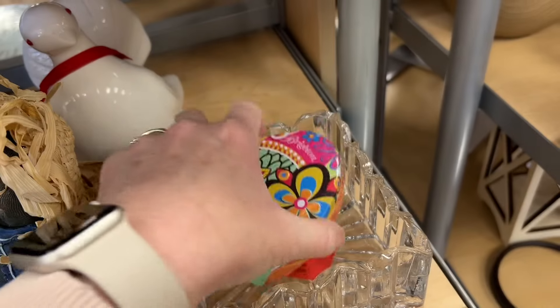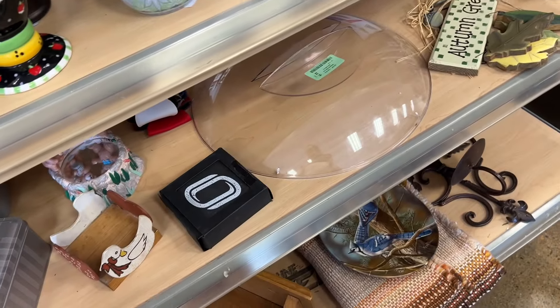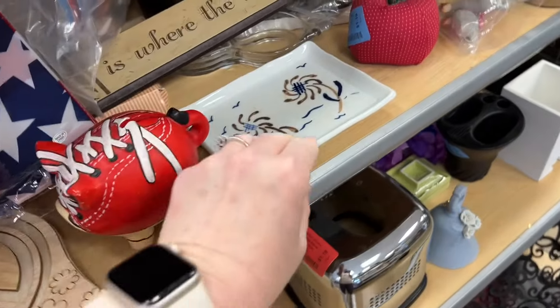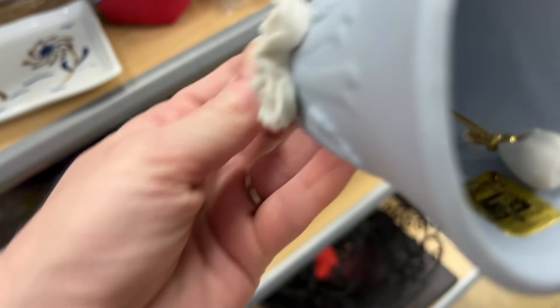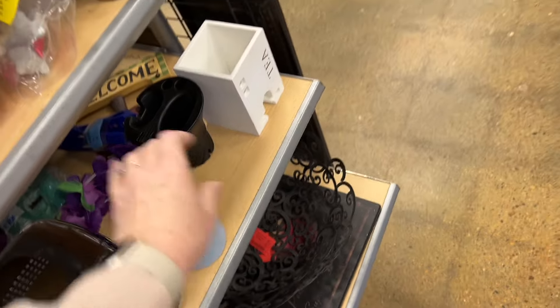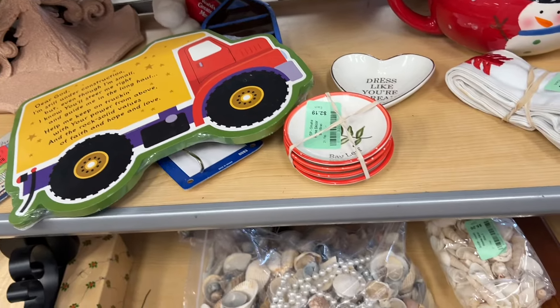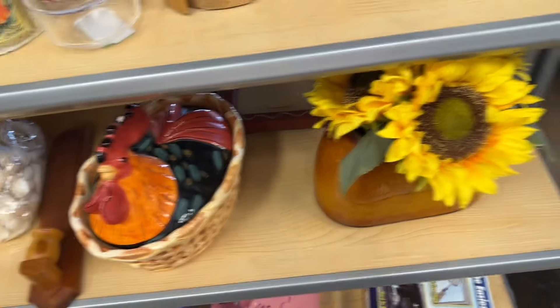This I thought was Mexican pottery - it looked so colorful but it's a tin box. This was an interesting little dish, I thought it was pretty but I did not pick this up. And this bell - I can't remember where it's from but it wasn't Wedgwood or anything. Here's a hen on a nest, a ceramic piece, but it had some chips in it.